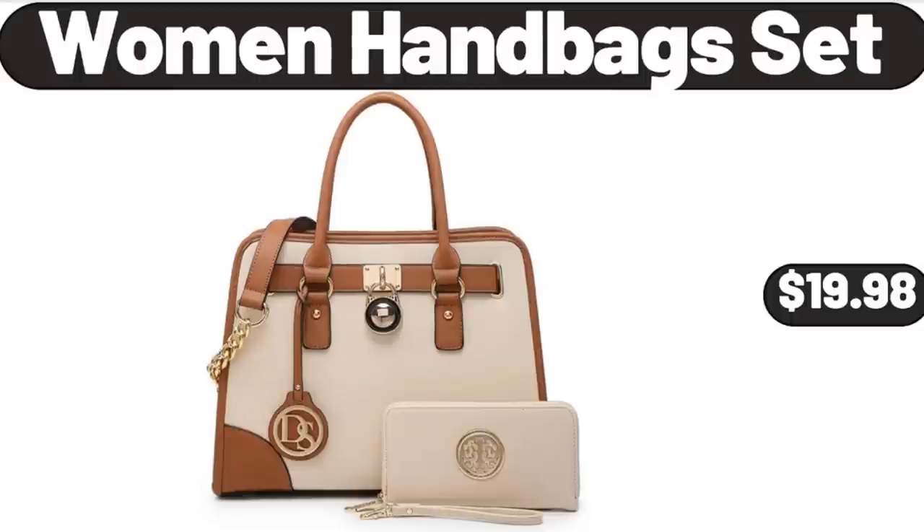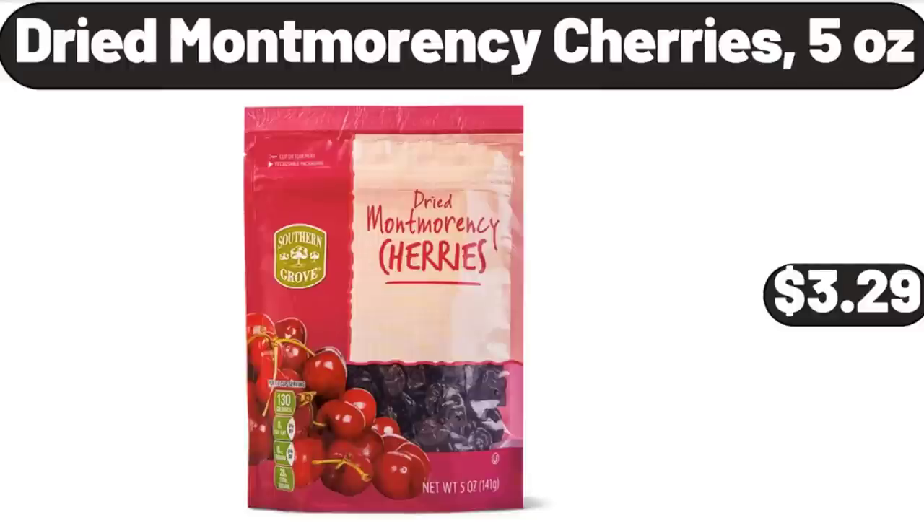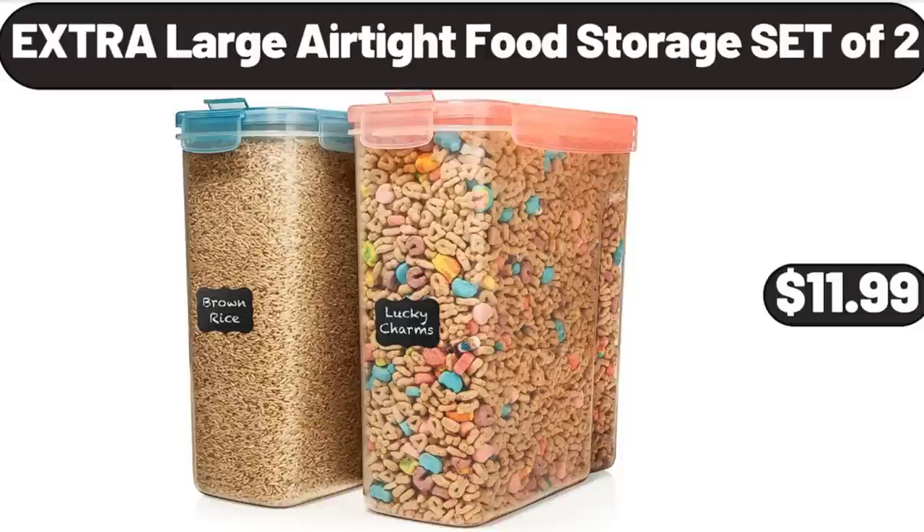Women Handbag Set, $19.98. Baking Cookie Sheet Set of 2, $12.95. Dried Montmorency Cherries, 5 oz, $3.29. Extra Large Airtight Food Storage Set of 2, $11.99.